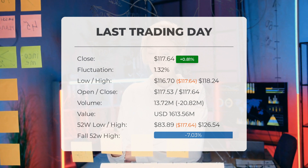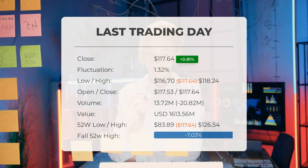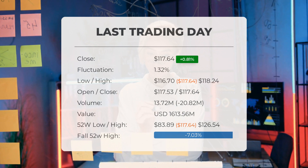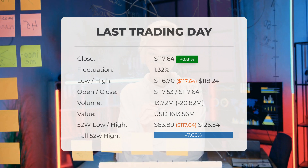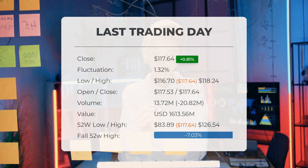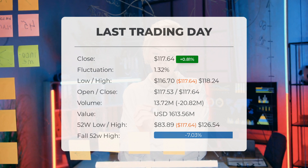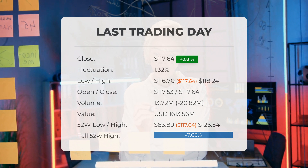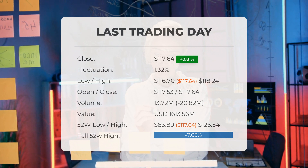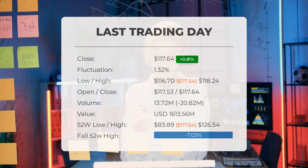In terms of volume, there was a decline of minus 21 million shares on the last trading day, with a total of 14 million shares traded, amounting to approximately $1.61 billion. When volume decreases while prices rise, it can indicate a divergence and possibly signal upcoming changes in the market — something to keep an eye on over the next few days.